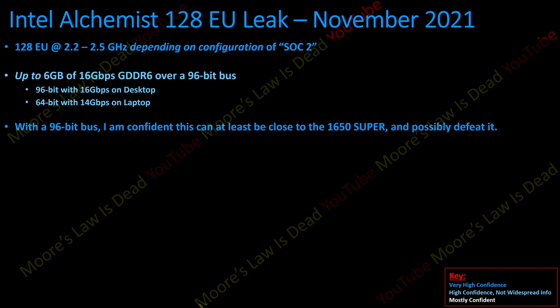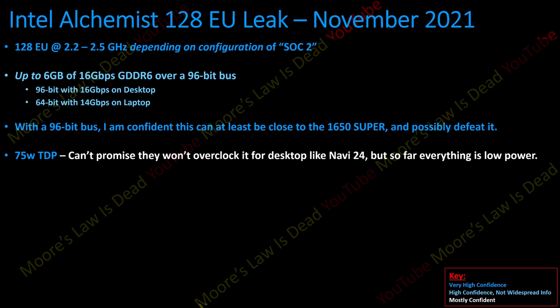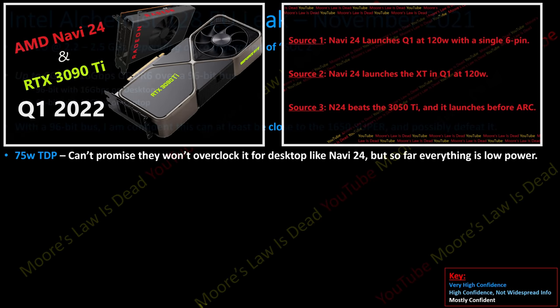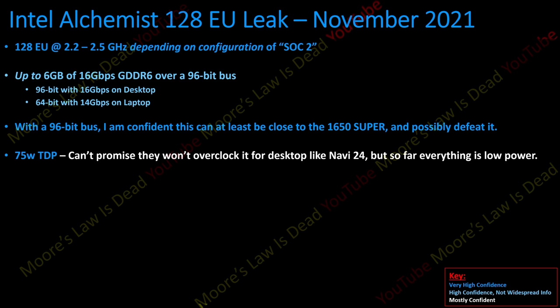I know what a lot of you are thinking: who cares about 1650 Super performance? We've had this forever. But the market has changed. A big differentiating factor: this card can do ray tracing and run XeSS super sampling, competing with DLSS and ray tracing — which the 1650 Super cannot do. Also, every configuration I've seen has a 75W TDP or less, so it should not require a six-pin connector. The indications are that Intel is not pushing these cards as hard as they could be — they actually want decent efficiency, unlike Ampere.